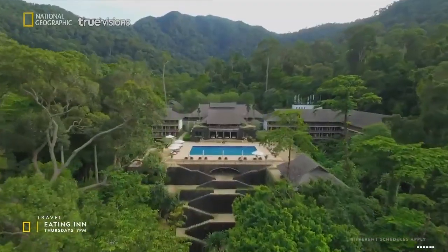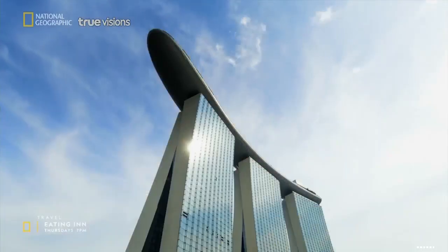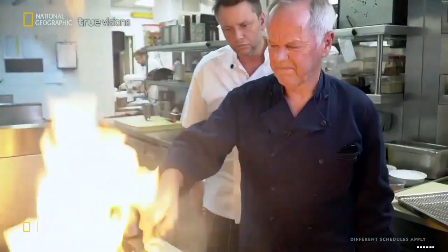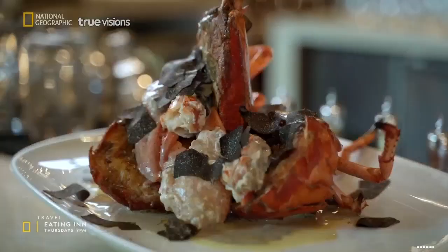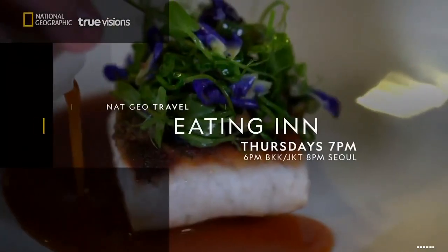All across Southeast Asia, many of the best chefs and their restaurants are to be found in hotels. And this series is devoted to making sure you don't miss out on the absolute joy of eating in. That is just cooked perfectly. Look at this — this is our chocolate piece. Michelin star style. I'm in for a treat. I am Philip Davenport, and this is Eating In.